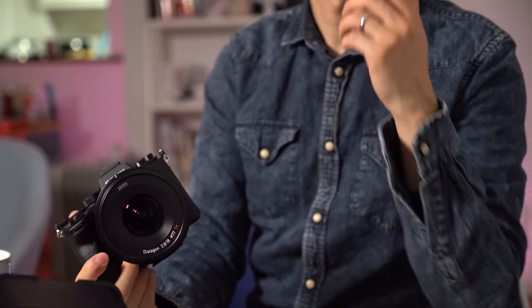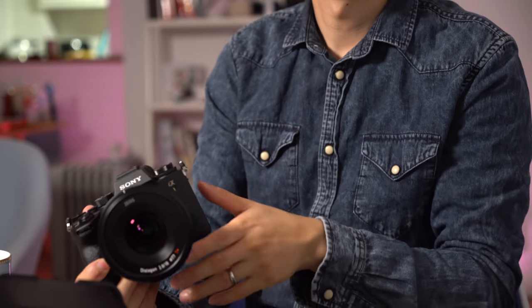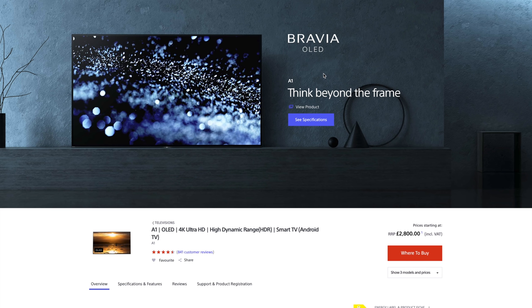First of all, naming convention. Alpha isn't a Sony thing, it's a Minolta thing. Alpha 7 and Alpha 9 were names used for Minolta SLRs. Like Sony, the A9 was the pro-grade camera and the A7 was slightly lower. Then as the number gets smaller, the more entry level it gets. The Alpha 1 should, by naming convention, be the lowest level of them all. But they have packed everything but the kitchen sink into this.